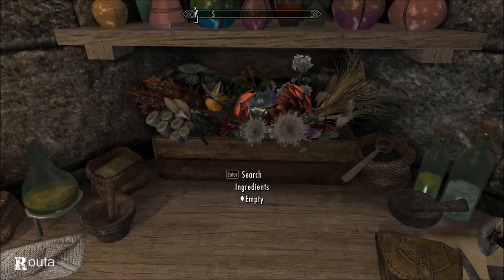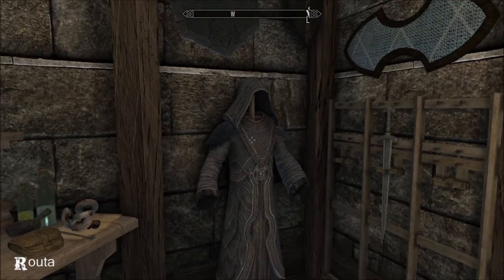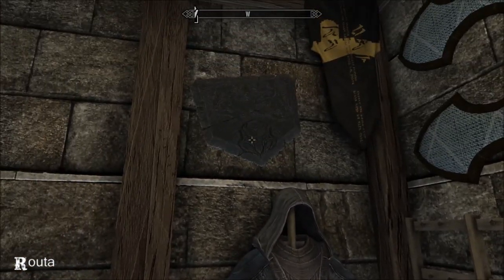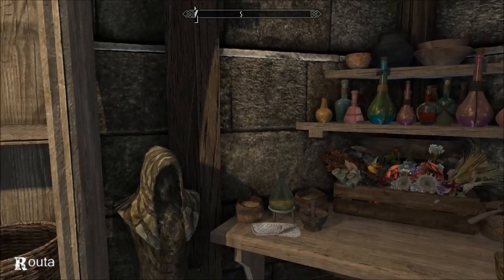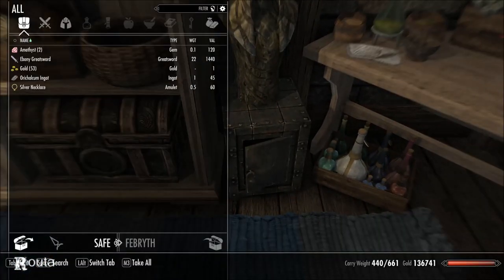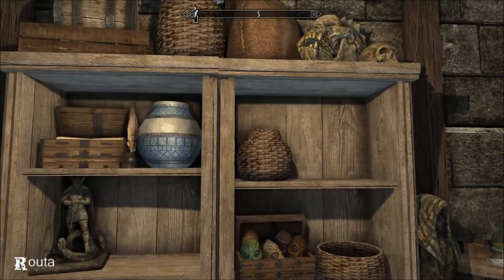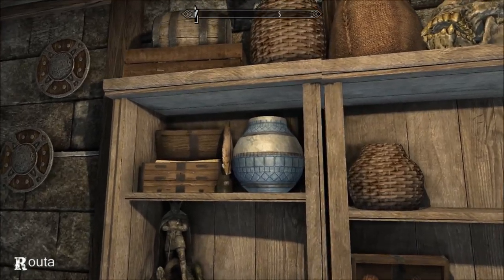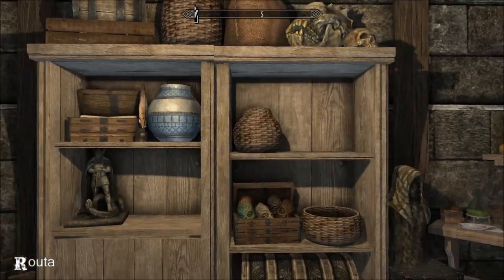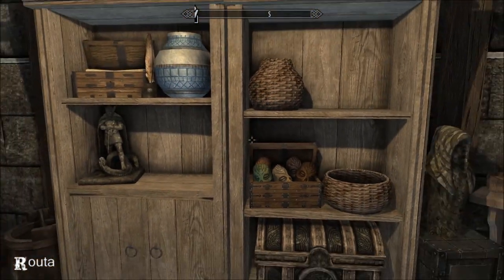Look at that, that is beautiful. I like the Greybeard outfit — shame you can't pick it up. Bits and bobs, and that vase — that is so nice. So a really cute little house, and I really love that furniture.